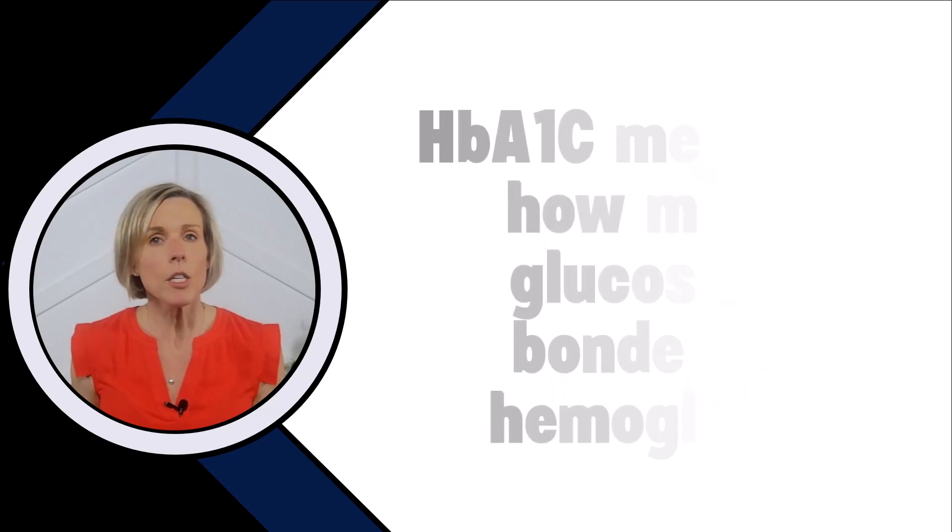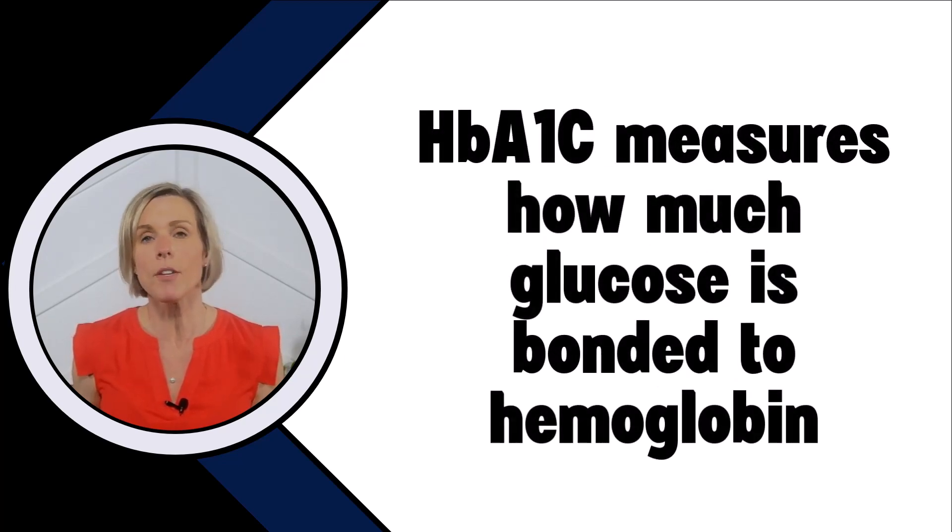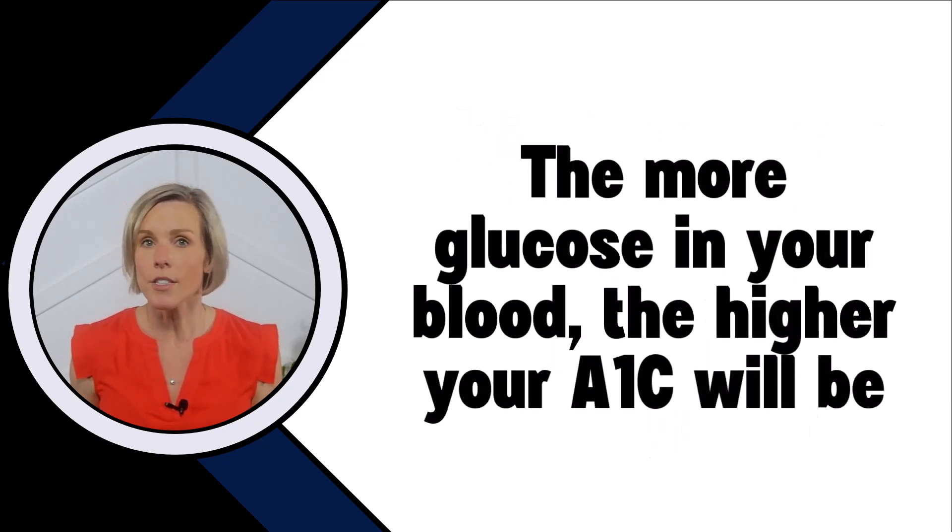Hemoglobin A1c, also known just as A1c, measures how much glucose is bonded to a protein in your blood called hemoglobin. When we eat, food is broken down into glucose and it's absorbed into our blood where that hemoglobin is. While the glucose and hemoglobin are both floating around in your blood, some of that glucose gets attached to the hemoglobin. The more glucose that is attached to hemoglobin, the higher your A1c will be.